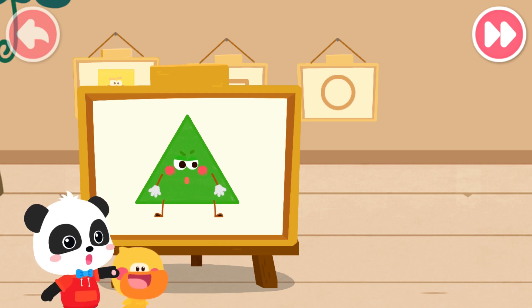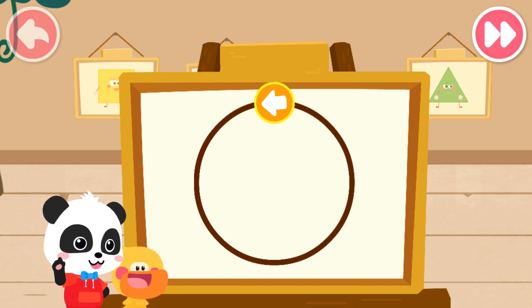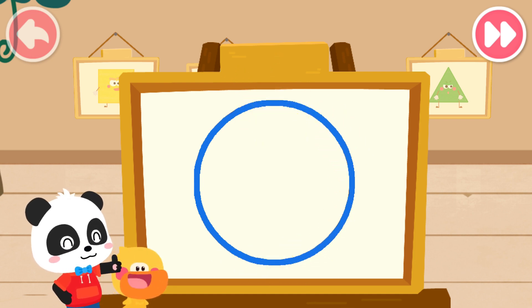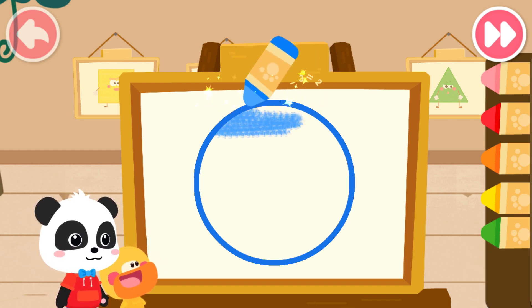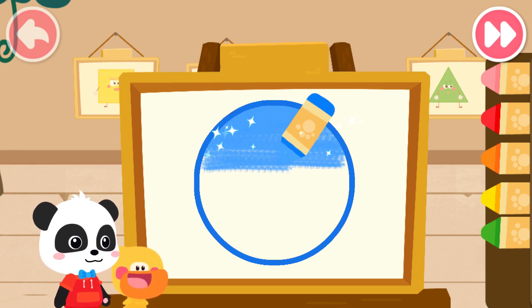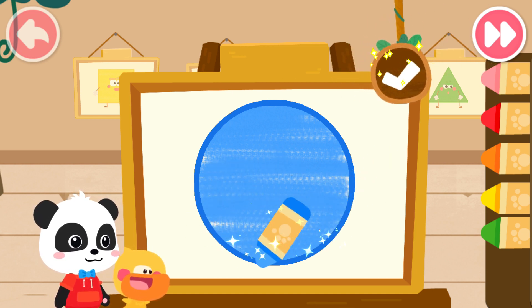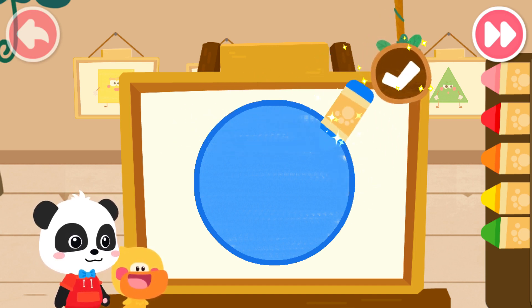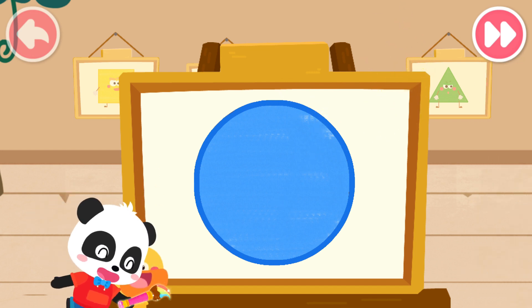Let's move on to drawing Little Elf. First, we have to draw the shape of the Little Elf. Great job. Then, color the Little Elf with the color you like. Looks great. Magic Cube Flick.